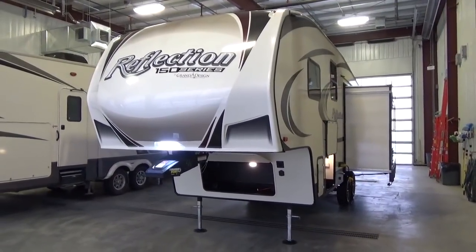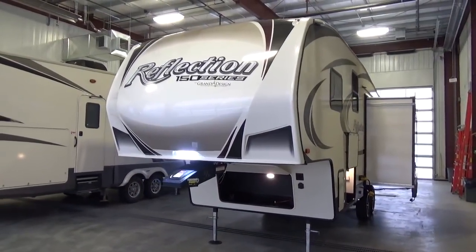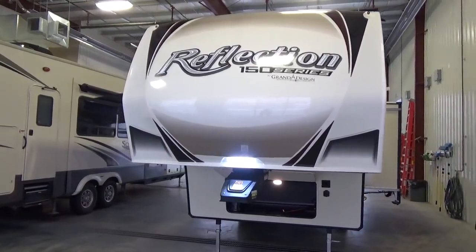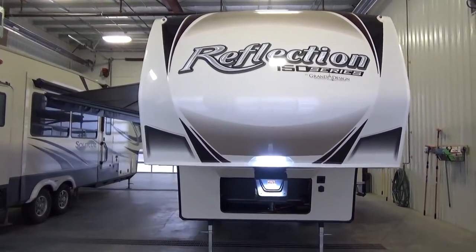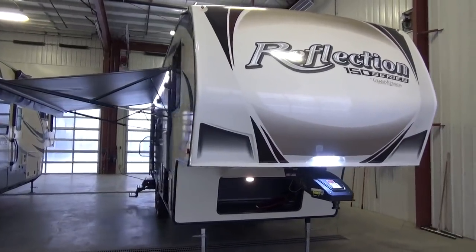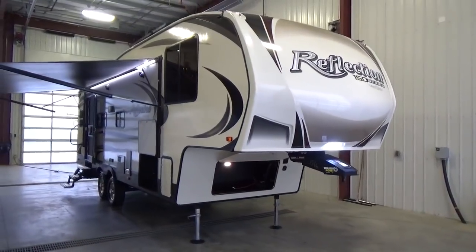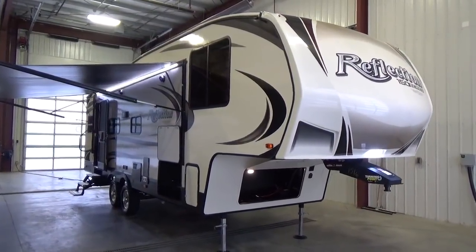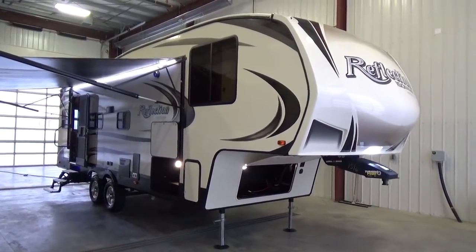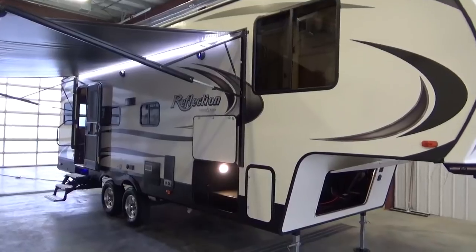Grand Design RV — we're an exclusive Grand Design dealer here in Alberta at our dealership in Leduc, and we are just so excited to carry this product. The values that their company is built on hold true to who we are as a dealership. One of the really neat things I love is their quality, the fit and finish. Every single brand that Grand Design builds has its own assembly line — so literally every single Reflection is built on its own assembly line.